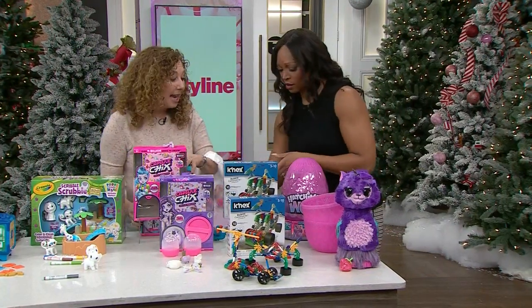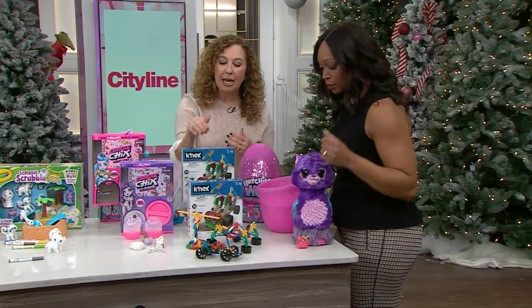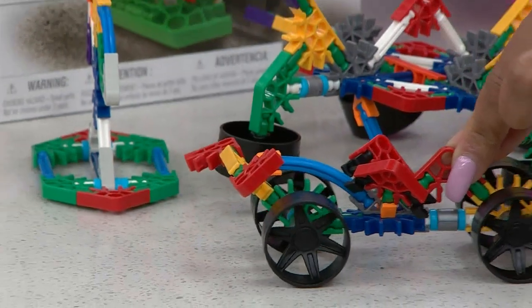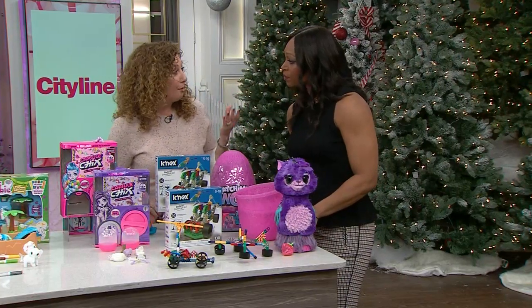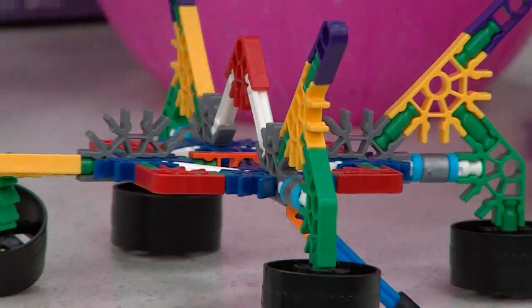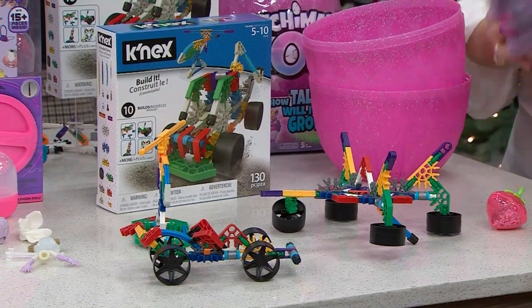I can't come here without bringing something to build, because we know it's so good for kids and they love it. K'Nex makes this awesome set — you have a small set but you get plenty of ideas. It's all connectors and rods. K'Nex has been around forever; you're familiar with the building concept. Kids will just create anything — it's great open-ended play that doesn't get old.